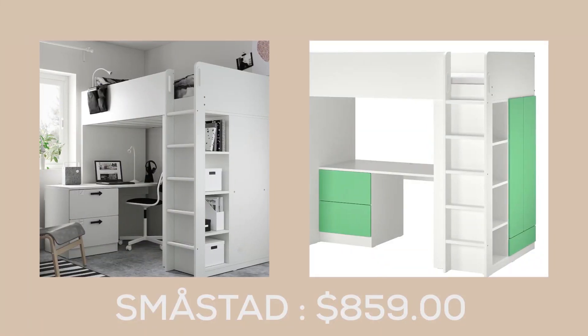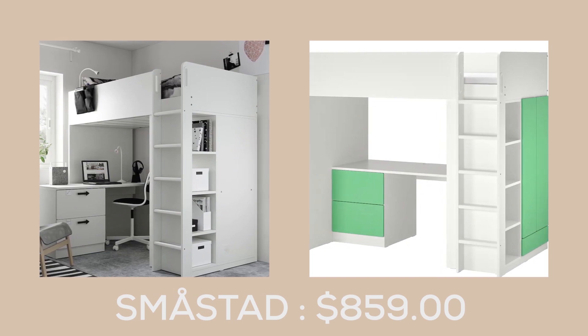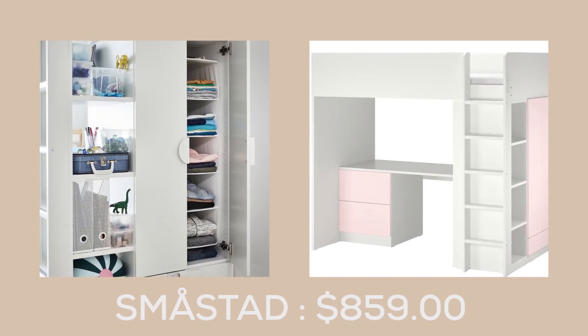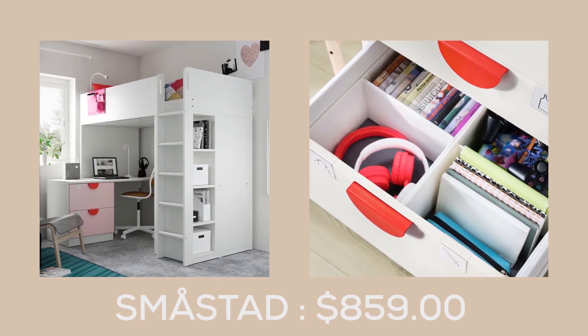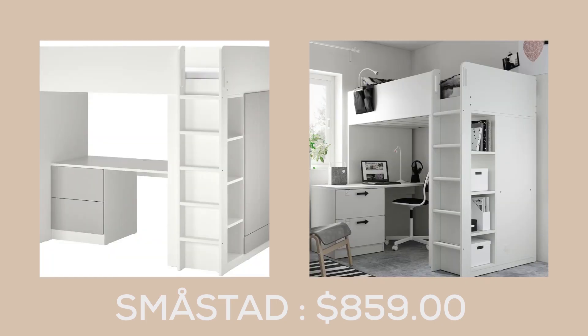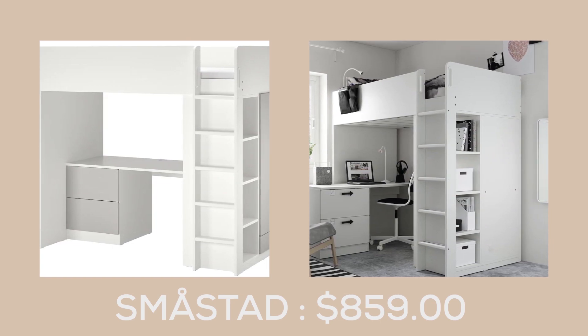The Smastad loft bed with desk at $829.00 is a mini room within a room designed specifically for your child's needs. With the perfect space for sleeping, studying, storing, doing homework, and playing with friends, this loft bed combination is the ultimate solution for maximizing space in a small room.